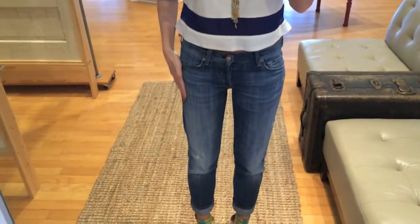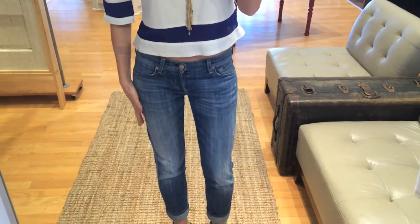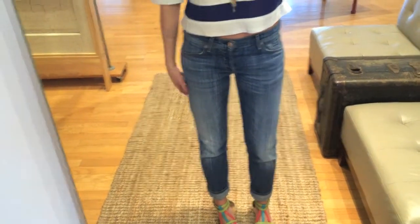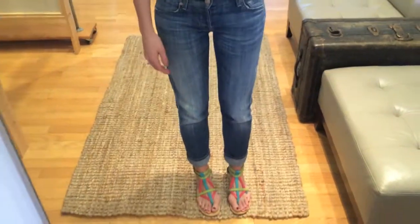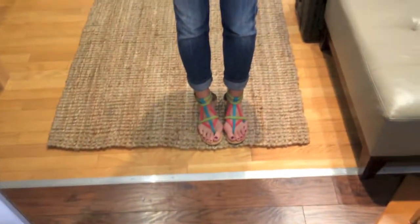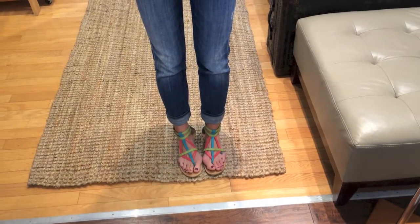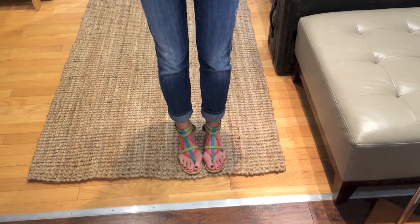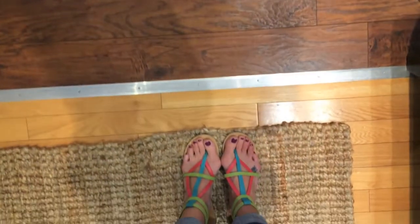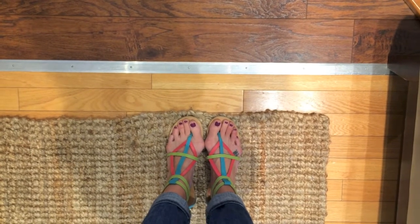These jeans you guys have also seen in an outfit of the day. They are from the store, but they're 7 For All Mankind — I think they're the Josefina Boyfriend jeans. They're just a little bit more loose fitting, and I always cuff them up at the bottom. These sandals are from DSW. I don't know the brand, but I will put that in the description. I got them about a year ago, so I don't know if they'd still be around. But I just think they're really fun, funky colors and just a funky shape and everything for spring.